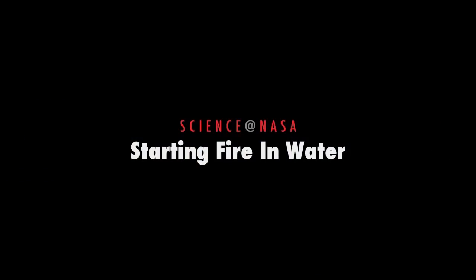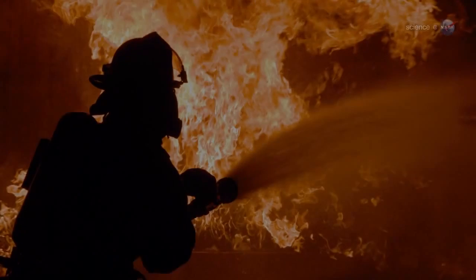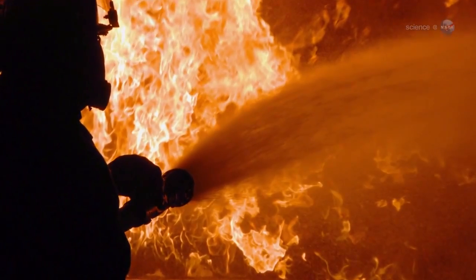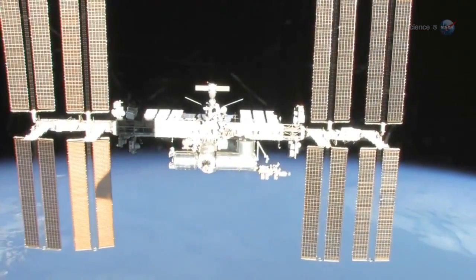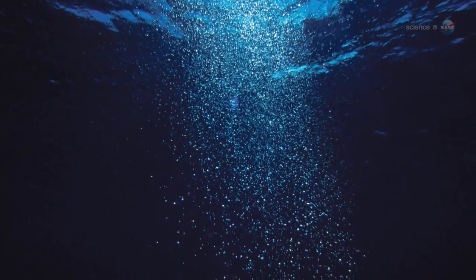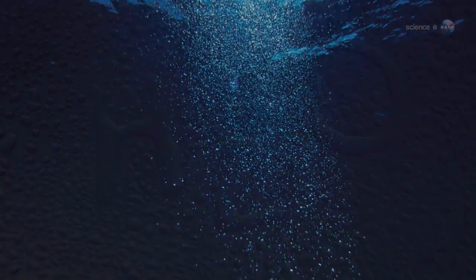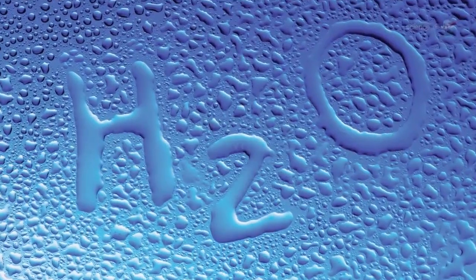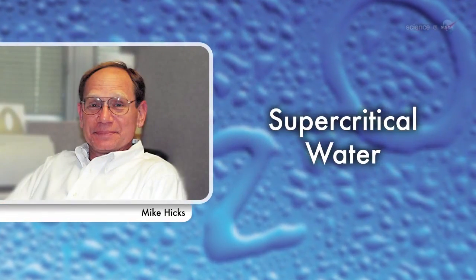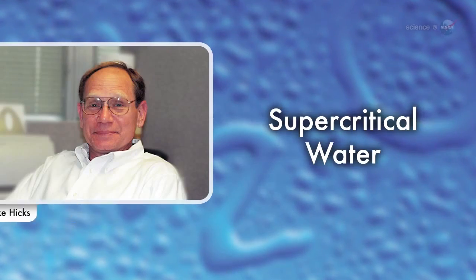Starting Fire in Water, presented by Science at NASA. When firefighters want to extinguish a blaze, they often douse it with water. Astronauts aboard the International Space Station, however, are experimenting with a form of water that does the opposite. Instead of stopping fire, this water helps start it. 'We call it supercritical water,' says Mike Hicks of NASA's Glenn Research Center in Ohio. 'And it has some interesting properties.'